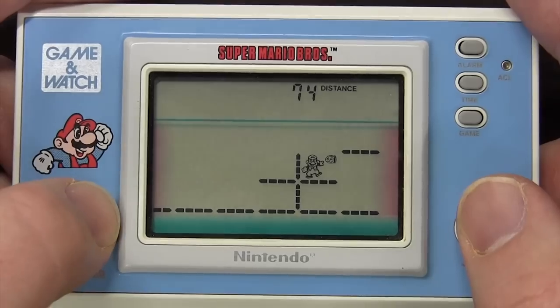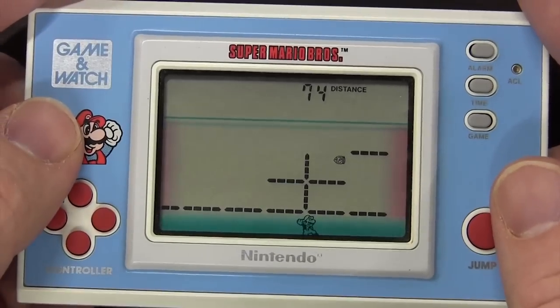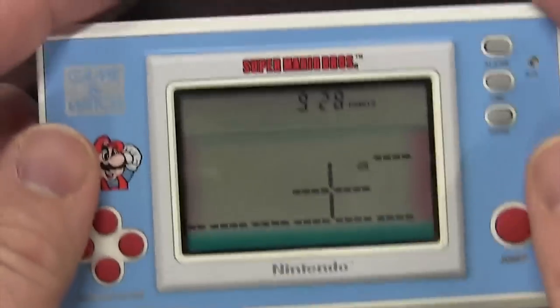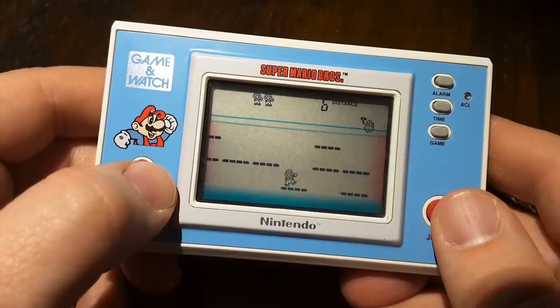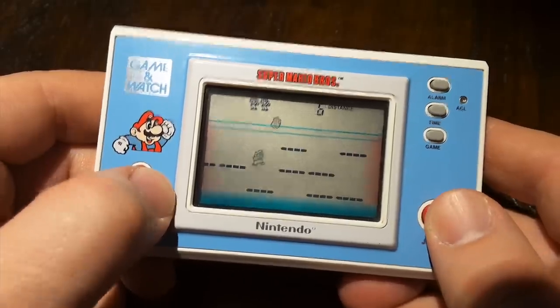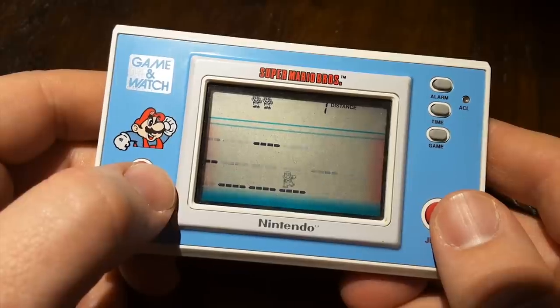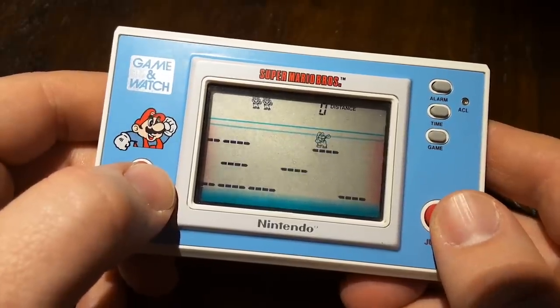These LCD games all have a bad rap now because Tiger really abused the system. I blame them for pretty much everything — they just slapped licenses onto garbage and sold them to kids at drug stores. You can spot the quality difference a mile away. The Nintendo screens look better, the buttons work better. It feels like a Nintendo product.